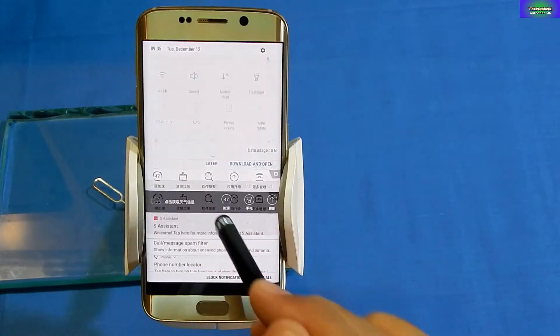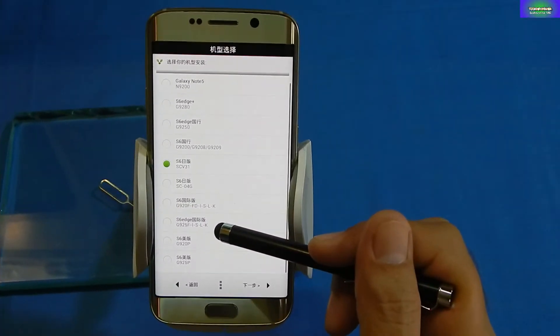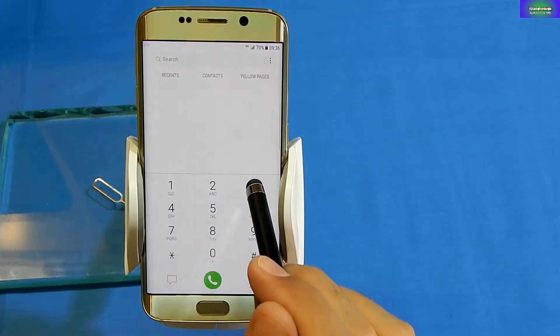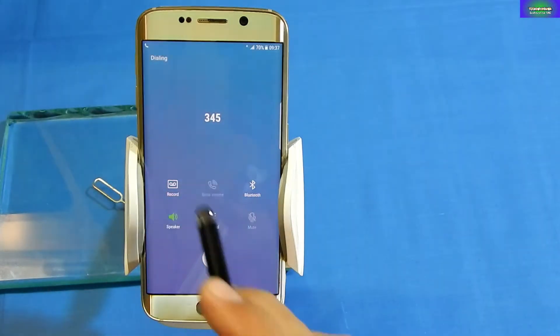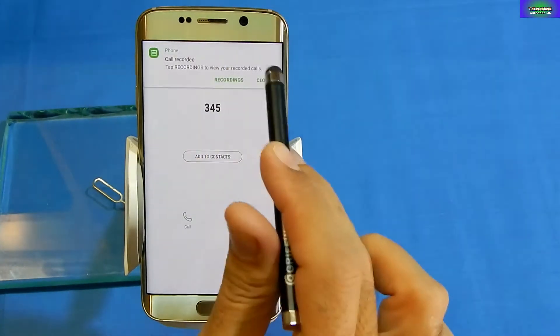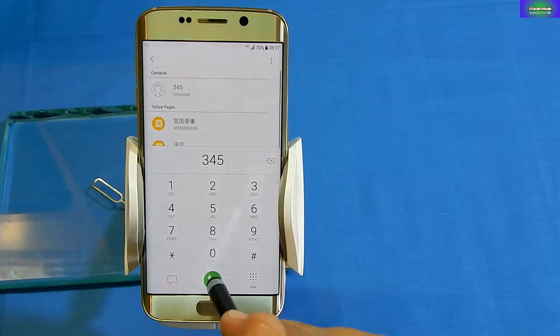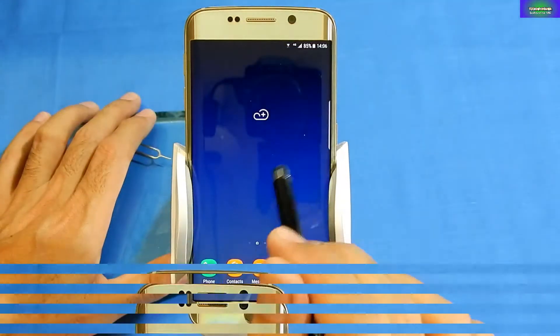So after searching on the internet for many days, I have found a solution by flashing a custom ROM which is supported for Galaxy S8 Plus, S6 flat, S6 Edge, and many more Japan variant S series. After flashing the ROM, we will be having Galaxy S8 features on the Japan Samsung Galaxy S6 Edge SCV31.